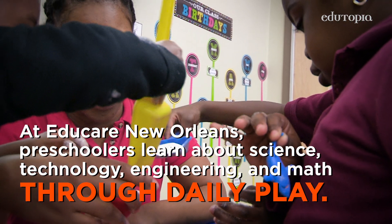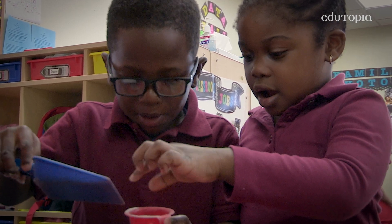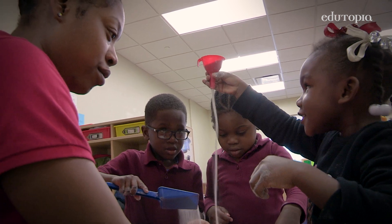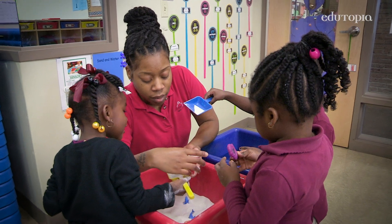Because we emphasize STEM in preschool, my students are able to build on their confidence levels when mastering science, technology, engineering, and math. They're able to explore and observe different subjects, different materials, different tools, and be able to utilize those things sooner in life.